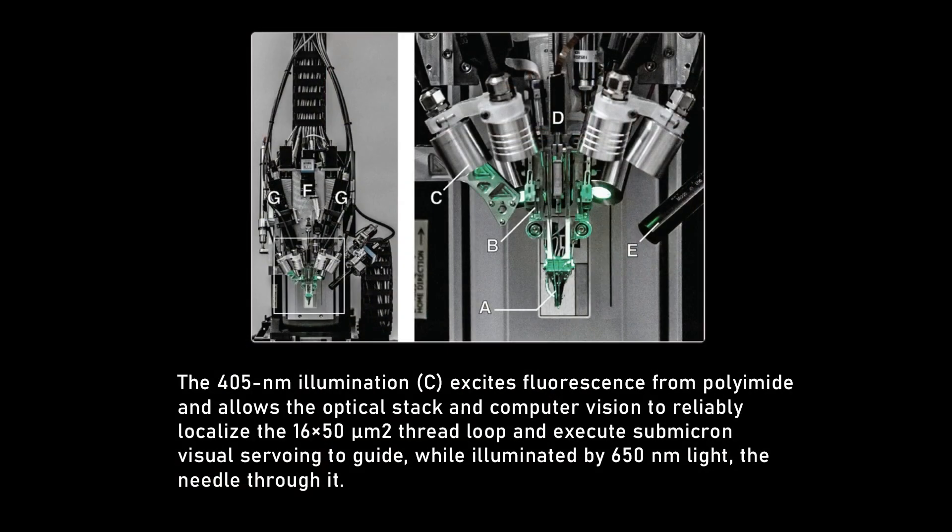It's designed such that when you pull out, it leaves the loop. The robot is controlling this needle — it's housed in a cannula. The robot has optics that look for where the loop is. There's actually a 405-nanometer light that causes the polyamide to fluoresce so you can locate the loop. The loop lights up — it's a micron-precision process.